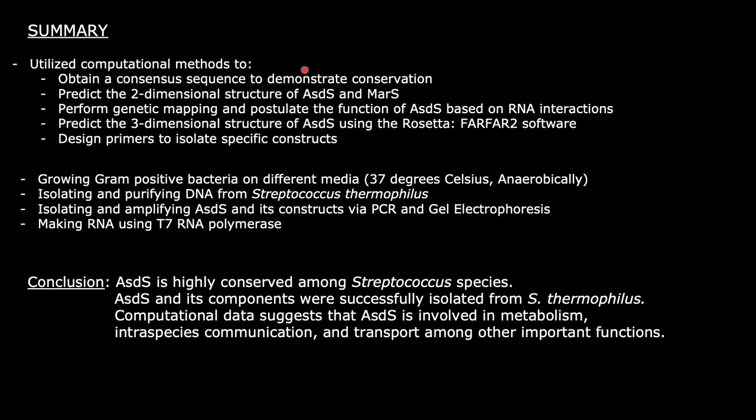Bringing everything together: we utilized computational methods to obtain consensus sequences, predict 2-dimensional structures of ASDS found in Streptococcus thermophilus and MAR-S in S. pyogenes, perform genetic mapping and postulate the function of ASDS based on RNA interactions, predict the 3-dimensional structure of ASDS using the Rosetta server, and design primers to isolate specific constructs.